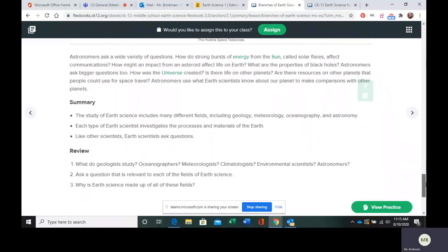All right. I believe that is all. Make sure you do your questions and email them to me.